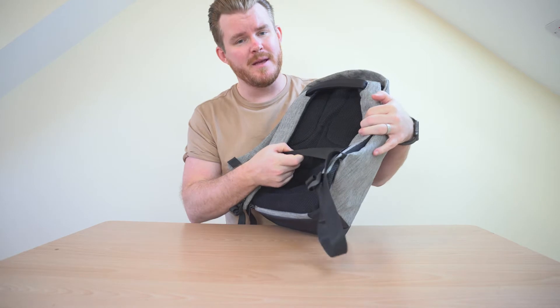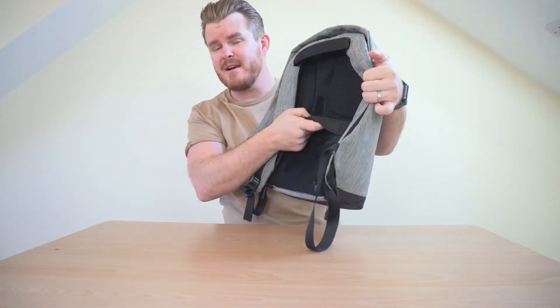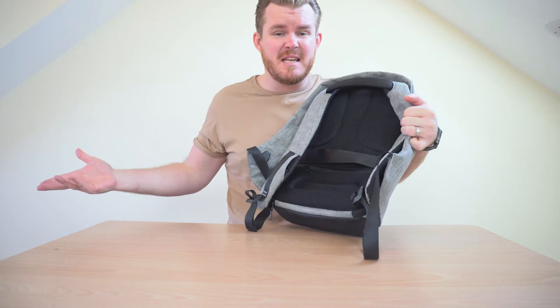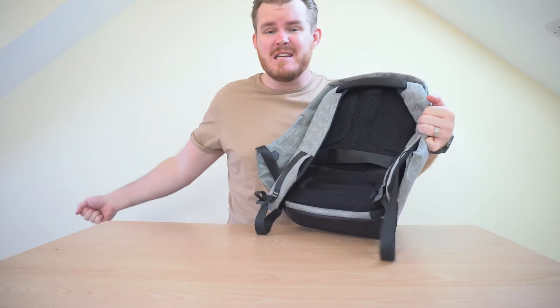It also has a pretty cool strap here. Just in case you want to take this with a suitcase, you can slide this down the handle as you're carrying it around the airport, meaning you don't actually have to carry it on your back. Slide it down your suitcase handle, have it on the top of your suitcase, and drag it along with the rest of your luggage.